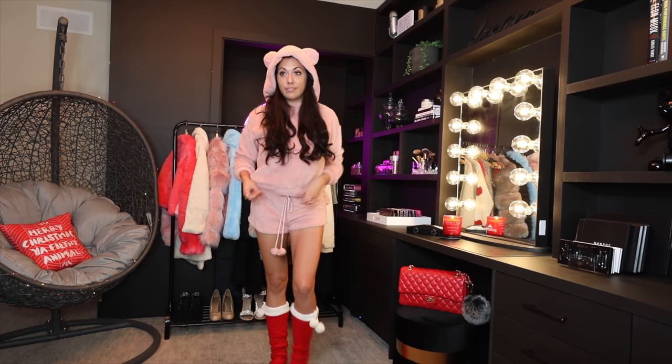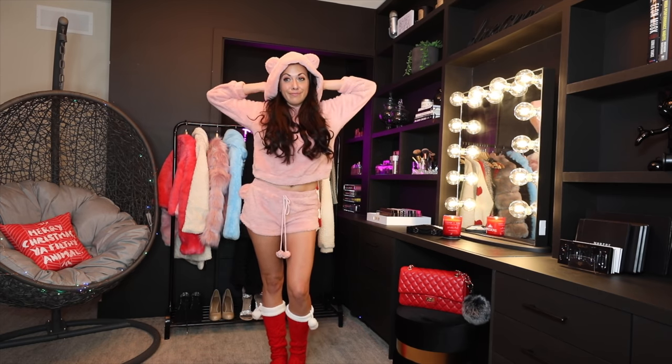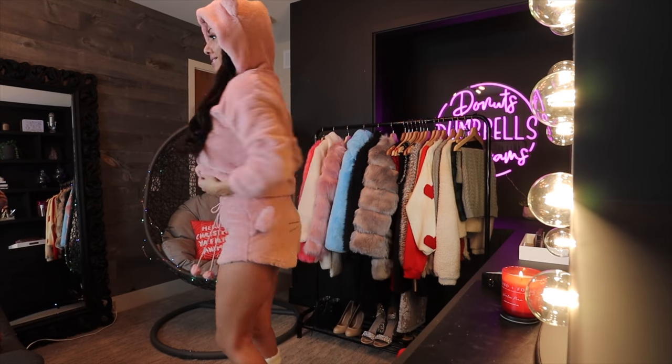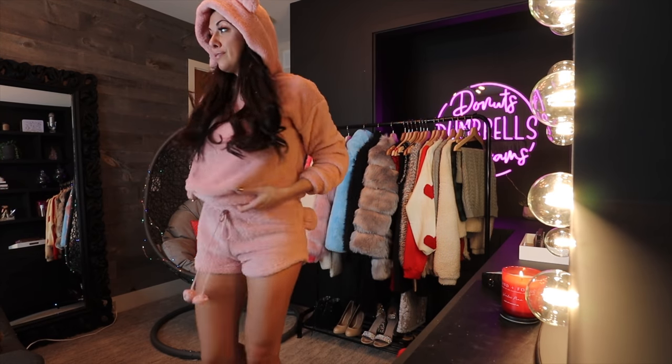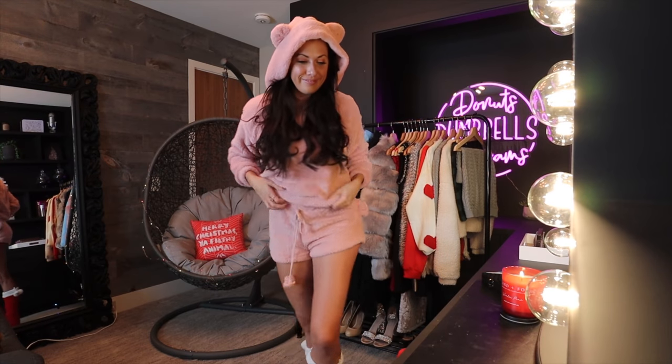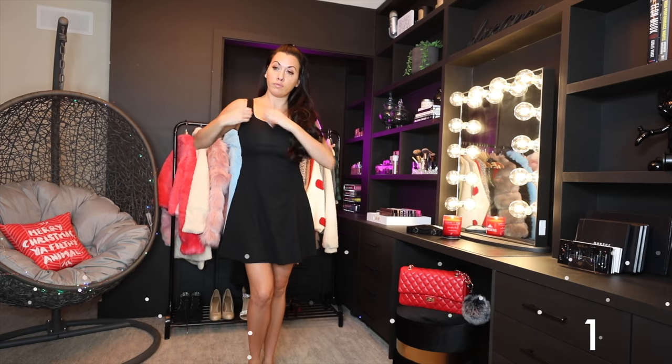Welcome back to my channel! Today I'm taking you guys through 25 holiday party outfits, starting out in my pajamas and fuzzy PJs. Every single article of clothing I'm going to try on is from Shein — it's a super affordable fashion retailer that's all online and it's amazing.